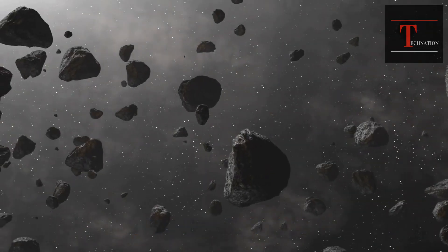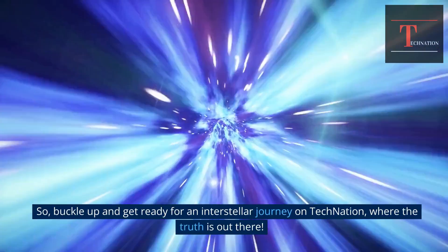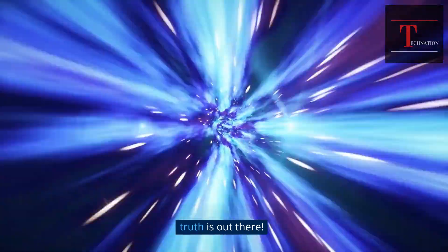You don't want to miss this. Buckle up and get ready for an interstellar journey on Tech Nation, where the truth is out there.